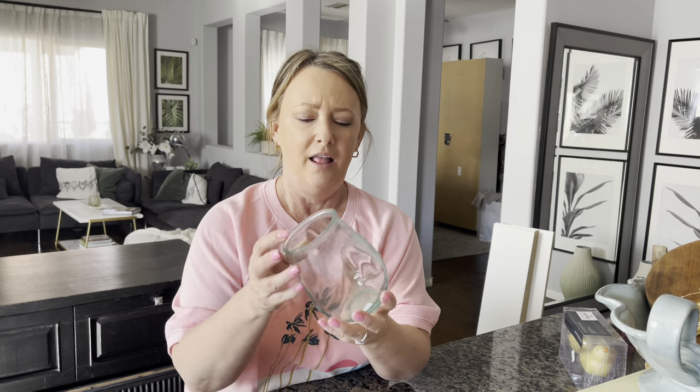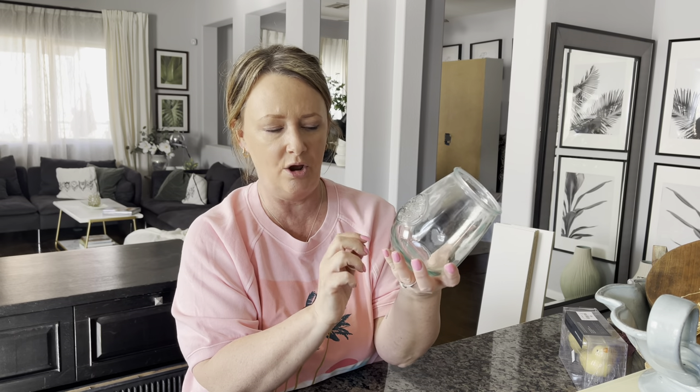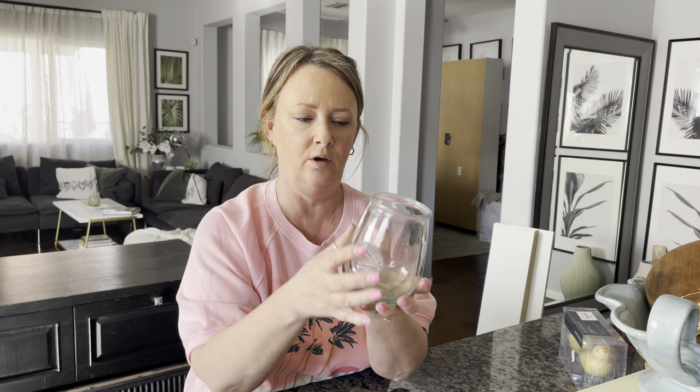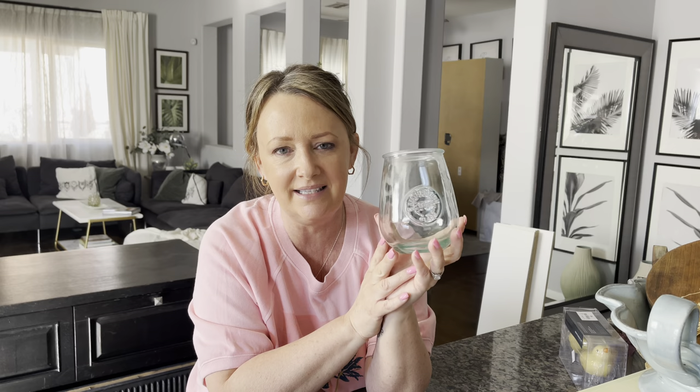I bought a couple of little vases I'm pretty sure I'll keep for myself. The first was in with the glasses — but if this is a glass, it's for a giant. I can barely get my hand around it. It has quite an odd lip to it so I really don't think it's a drinking glass. It says 'authentic' on it. It was $0.75 and I'm going to use it on my windowsill — when a bouquet starts to die off I chop the stems down and put them into small vases.